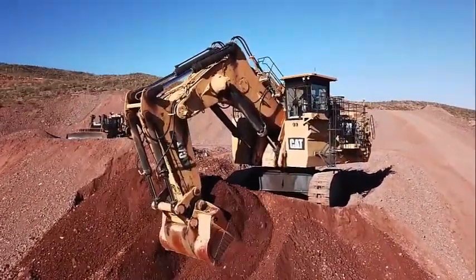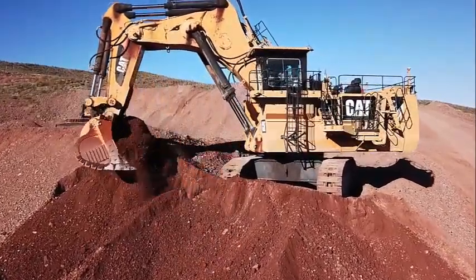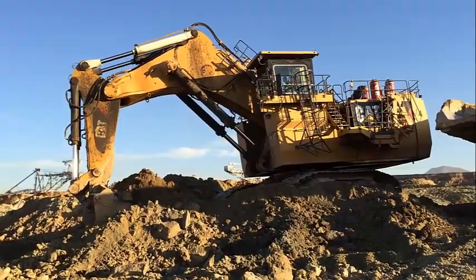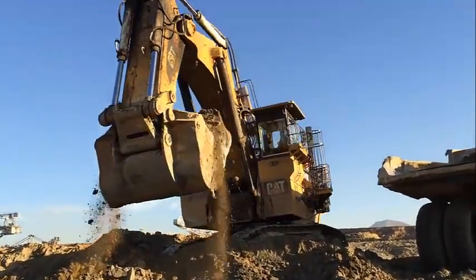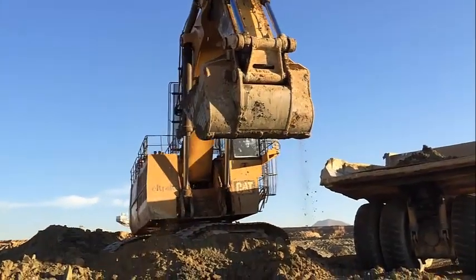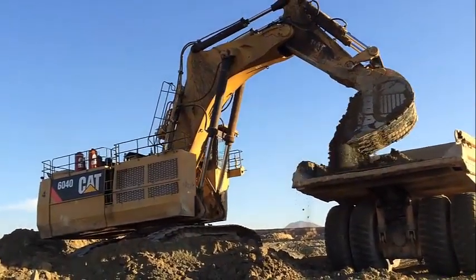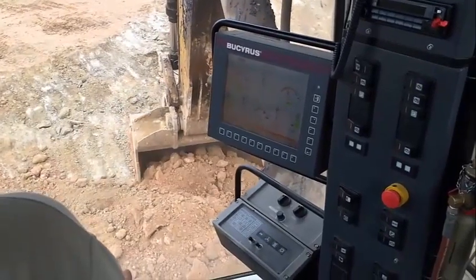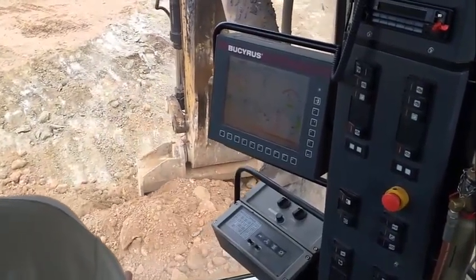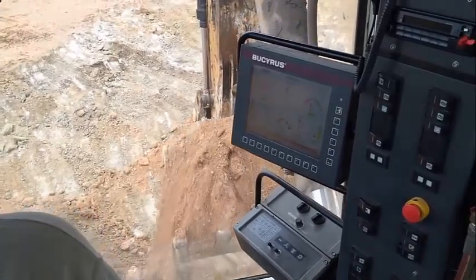The Caterpillar 6040 excavator is a versatile machine that can be used for a wide range of applications. It is an excellent choice for mining operations — its large bucket capacity and powerful engine make it ideal for digging and hauling large amounts of material quickly and efficiently. The excavator is also equipped with advanced technology features such as GPS and mine management systems, which improve the efficiency and productivity of mining operations.